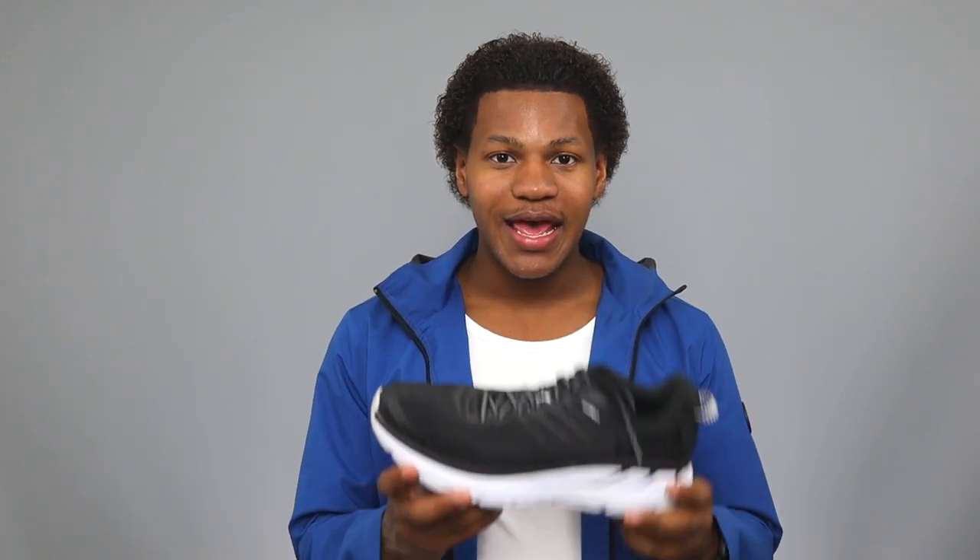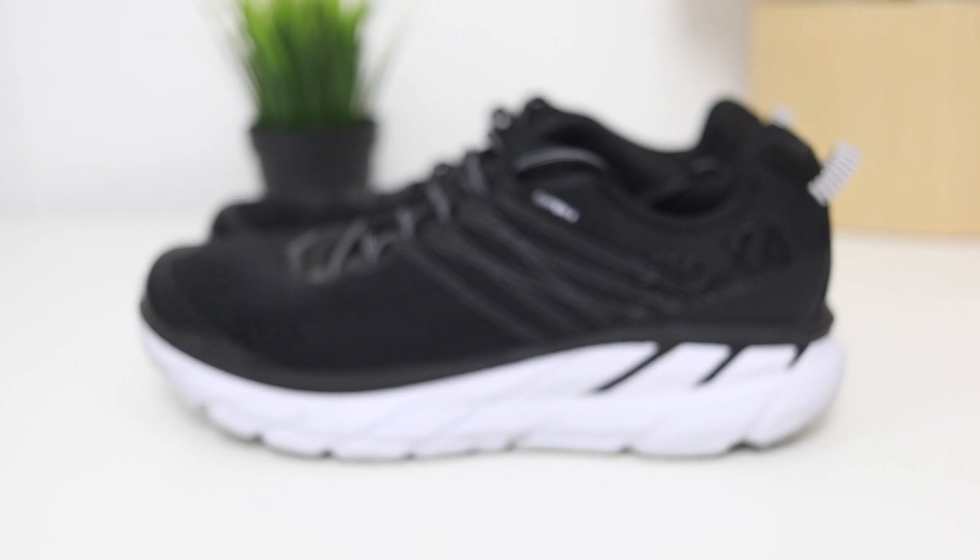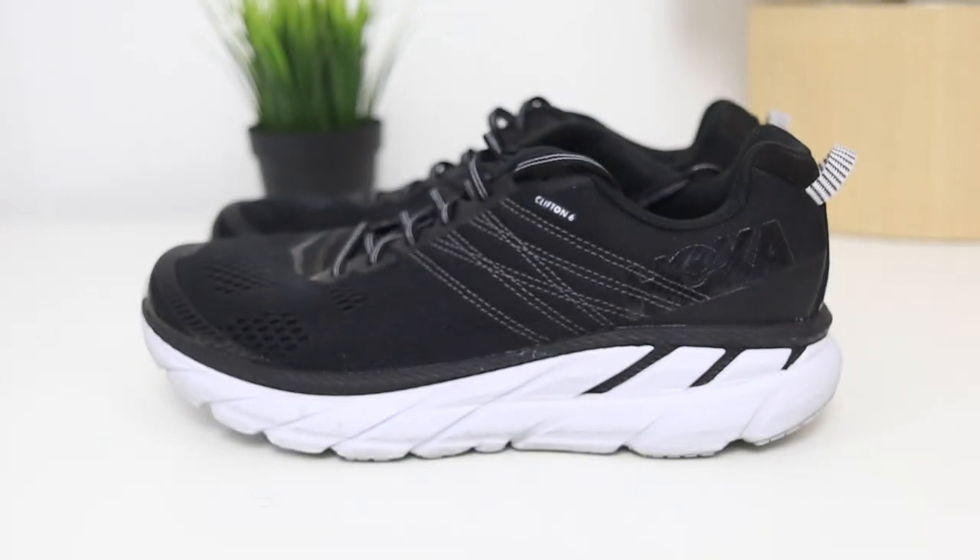I already own white Reeboks and so many classic white shoes, so I wanted a different color. The black also hides a lot of dirt since I wear these for work too, which makes it a really nice practical choice.